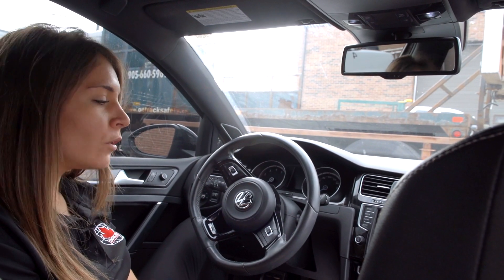Another indication is when you go to apply pressure on the brake pedal you'll feel a bit of a pulsing. This means that your brake pads need replacing.